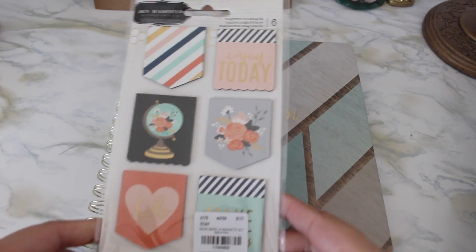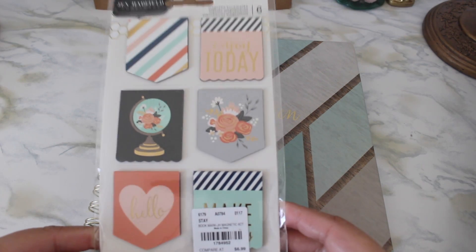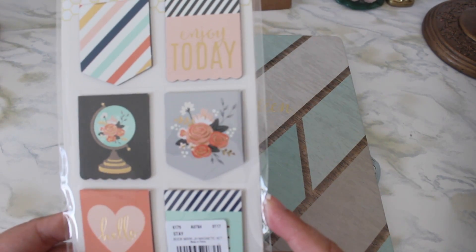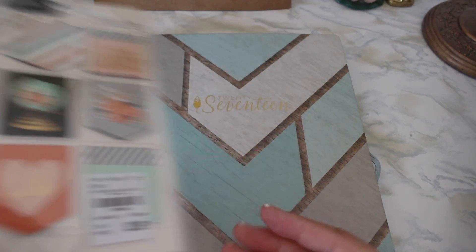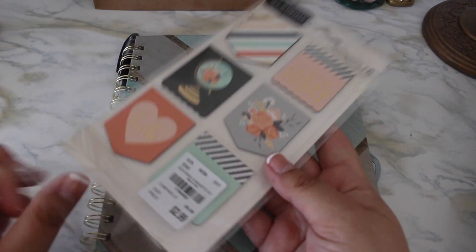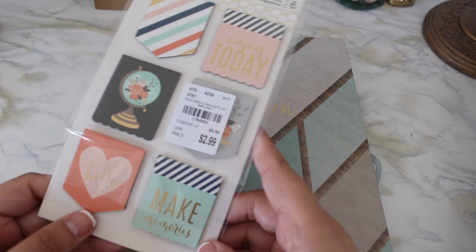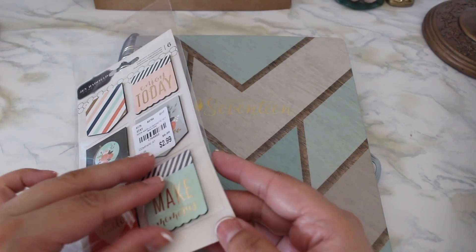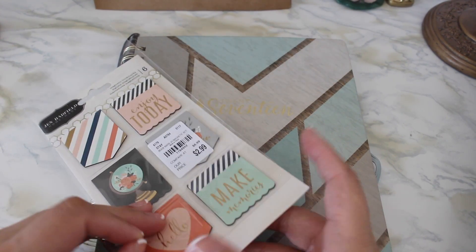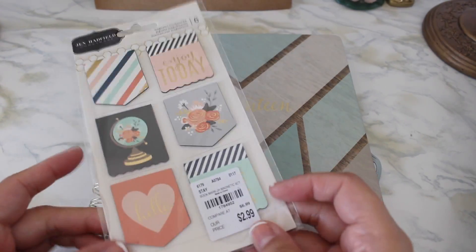From the same line I picked up these magnetic bookmarks — these are super pretty. They definitely match, so I had to get them. These were originally $6.99 marked down to $2.99. You can't see the last one here, but it says 'make memories.' These are really cute — I know you can make these yourself but I love the designs on them.